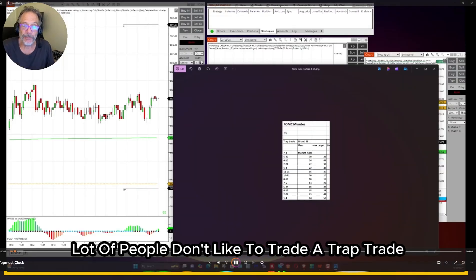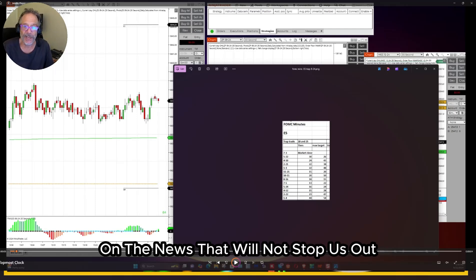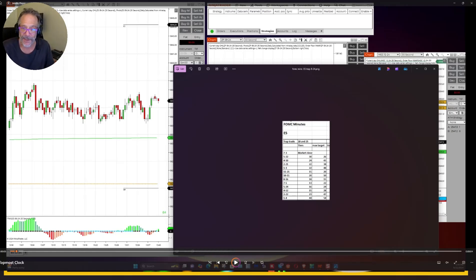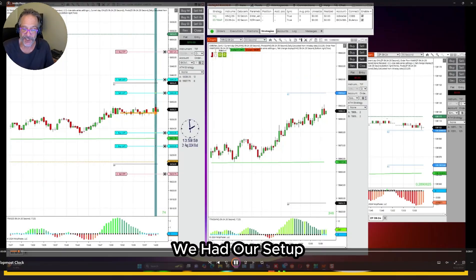It was a trap trade. A lot of people don't like to trade a trap trade, but we had a spike sheet. The spike sheet shows us how much of a spike we could expect on the news that will not stop us out, and we set up our trade around those spikes. We had years of data, so we were very comfortable trading the FOMC Minutes.